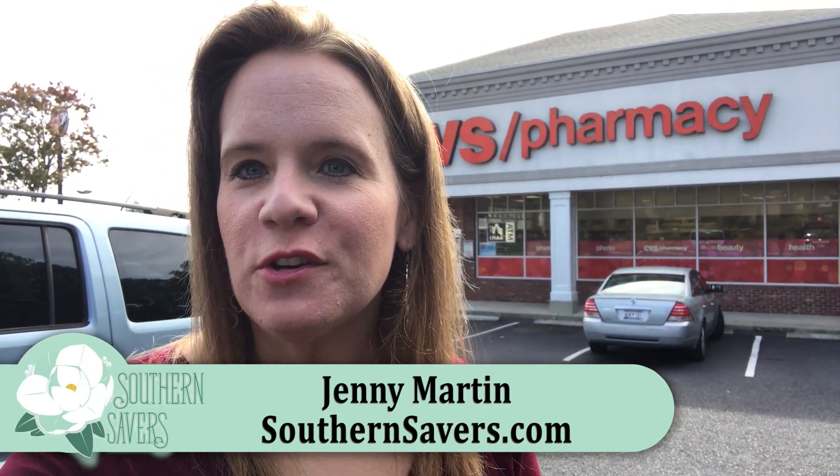Hey guys, it's Jenny from Southern Savers. It's time to head in and check out all the deals at CVS. This week there are two hidden freebies that you're gonna want to grab, a number of other deals, and a huge deal on paper goods that I'm excited about because I needed some. Let's head in and go shopping. Let's start the deals — probably for the next few weeks — in the gift card section.